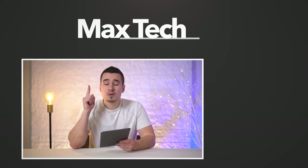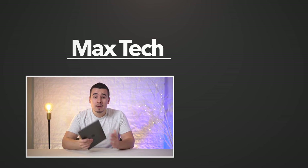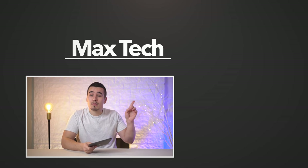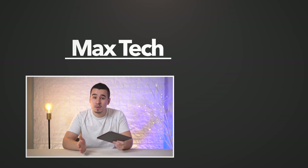If you enjoyed this review, tap like and click the circle above to subscribe. And if you need help choosing an iPad in 2020, make sure to check out that video over there. Thanks for watching and we'll see you in the next video!